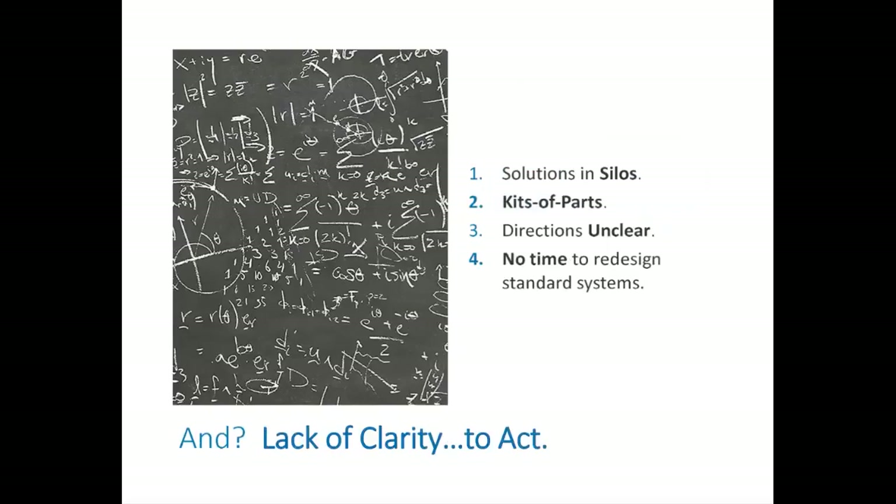Most people we know in the building industry — architects, consultants, and builders — want to do the right thing. They want to figure it out and contribute to the solution. The problem is that when you go to the blackboard and look for answers, it's really confusing and clarity is lost. Traditionally, sustainability efforts have been in silos, in kits of parts, and in the active lives of professionals with all kinds of demands. Who has time to reinvent the wheel and figure out how to combine all the details back together? This lack of time and siloed thinking has led to, if not paralysis, at least hesitation and a lack of confidence in moving forward.